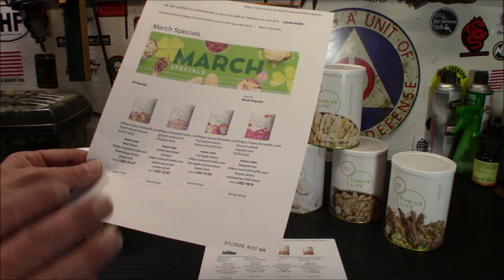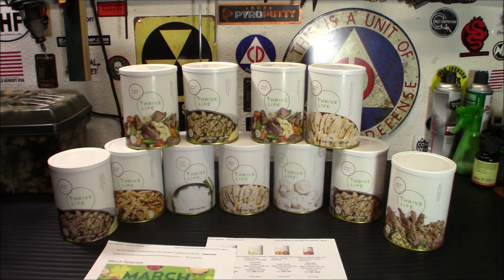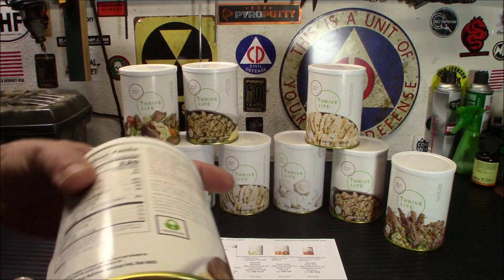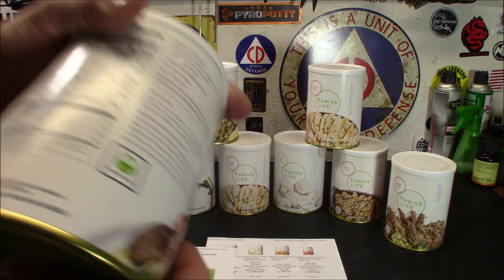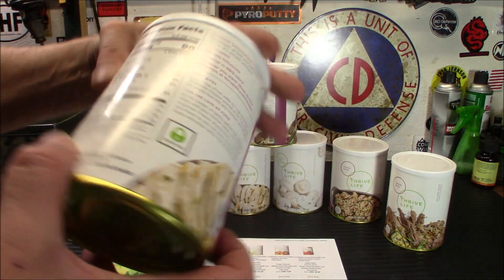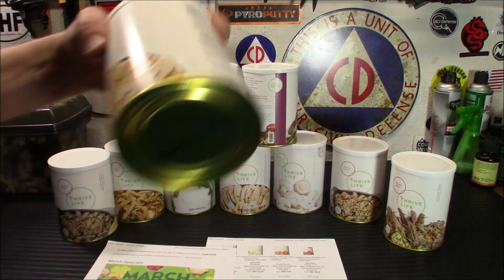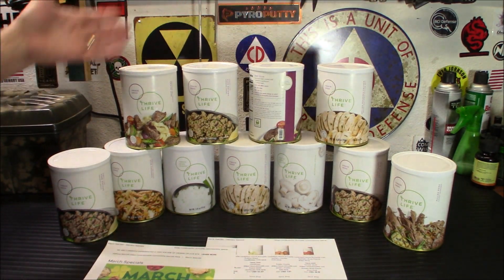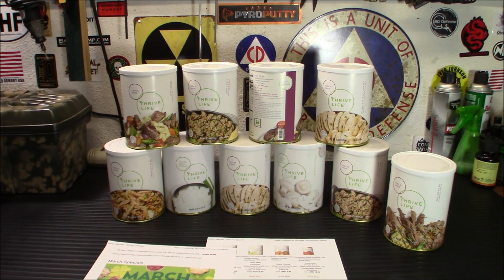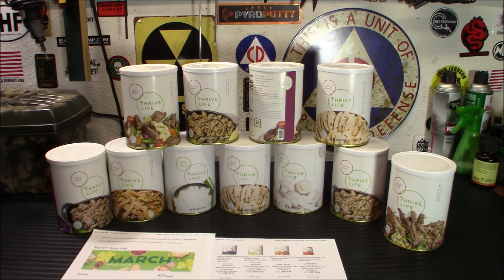Remember, this stuff is really good. There are no preservatives. When I show you the ingredients for beef, it's: beef, salt. Chicken is the same — chicken breast, rib meat, salt, potato starch, and onion. Ground beef is the best: beef, water. That's it. So again, these are preservative-free foods that you can store for your family.